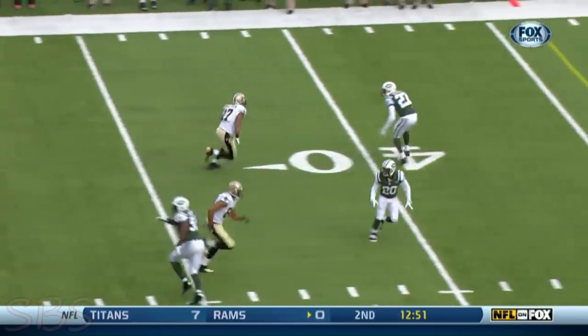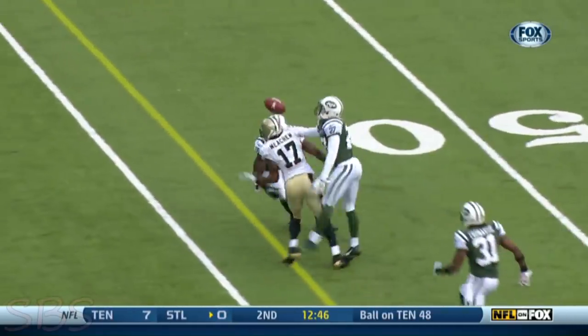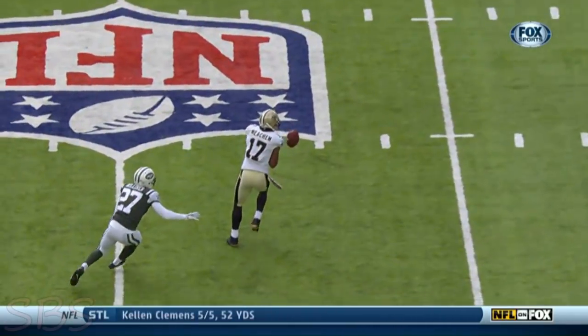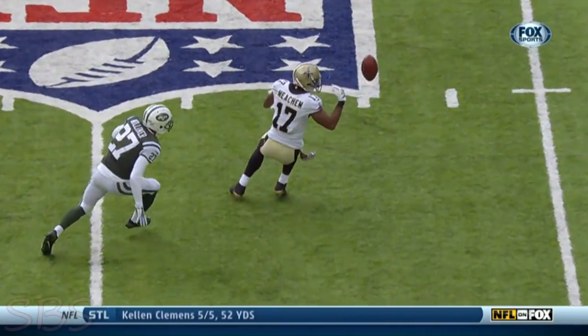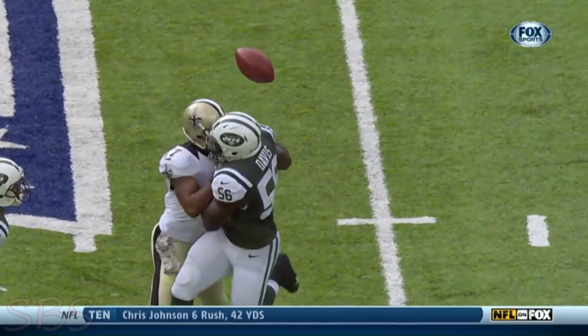You see Robert Meacham find the open part in the zone. Drew Brees throws a dart right on him — hits off his face mask. DeMario Davis gets a piece. DeMilliner, and then finally Robert Meacham brings it in. I counted seven times different fingers around that ball before Meacham finally corralled it. That was unreal.